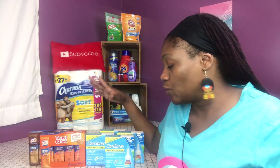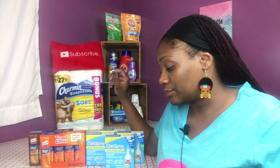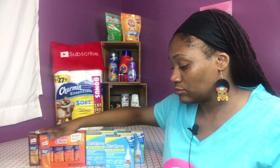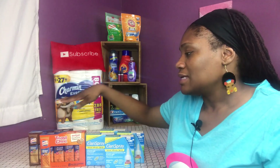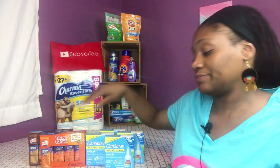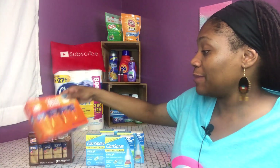That made it $2.76. Then with Checkout 51 — wait, that was not Checkout 51, that was Saving Star. Checkout 51 is another great rebate app, but it was Saving Star that has the dollar back when you buy two. So Saving Star has it, and that made it $1.76 for both of these — absolutely a great deal.